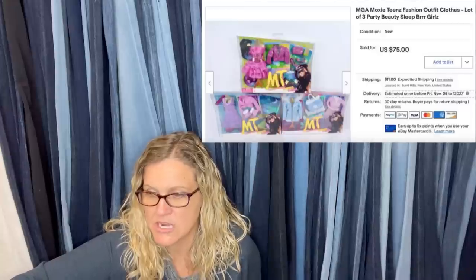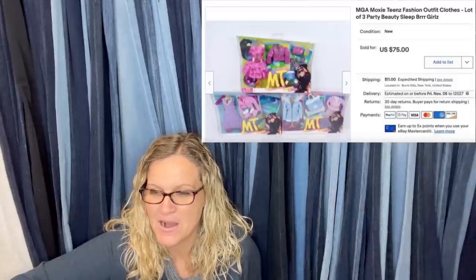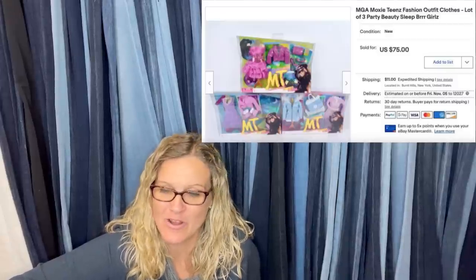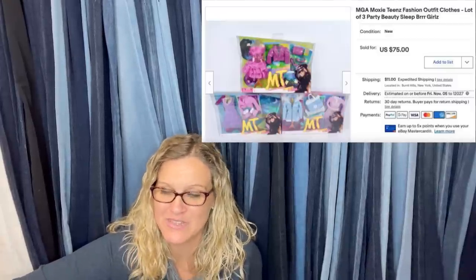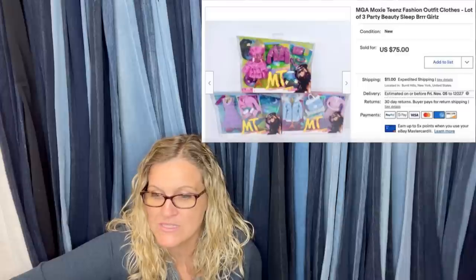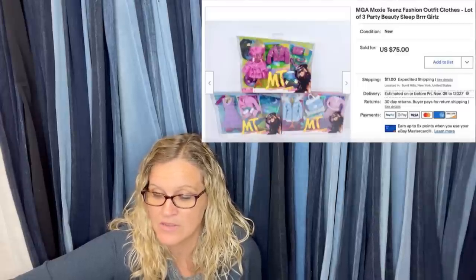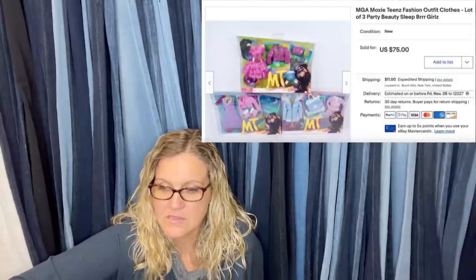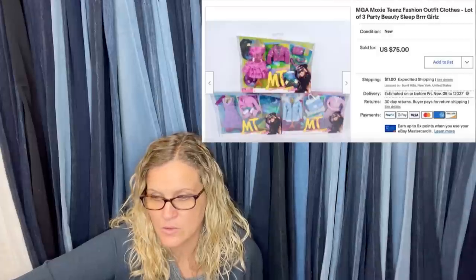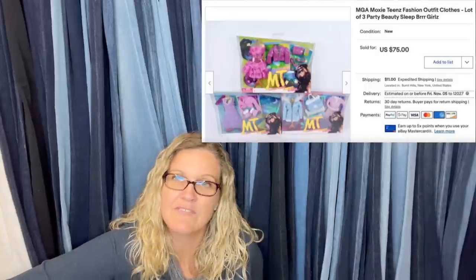Bought these for $3 each at a yard sale. Moxie Girls — Moxie Teens — was a Bratz-inspired or knockoff brand that did not do well initially about ten years ago, was clearanced and then disappeared. Now, like a lot of toys that had a short shelf life, people are looking for them. The guy sharing this is super knowledgeable on toys. Moxie Teens sold for $75.